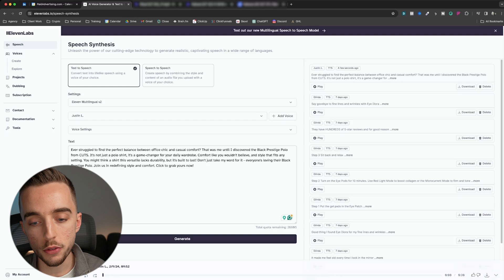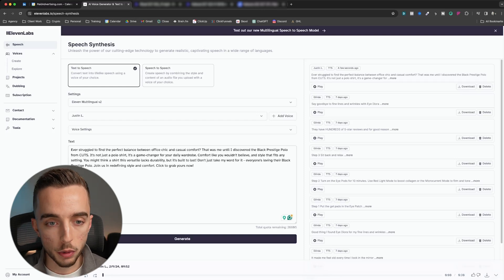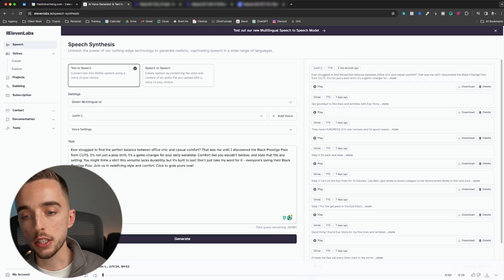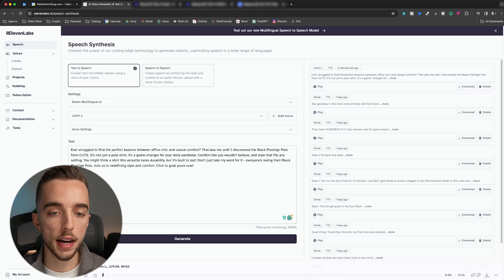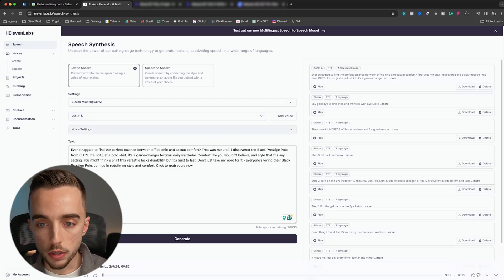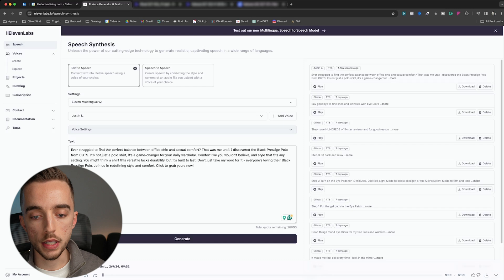As you can see on my screen, I've got ElevenLabs opened up — this is where the magic happens. If you're unfamiliar with their UI, it's quite simple. Under speech, you essentially put in the text you want the AI to say, pick a voice or make a custom voice, and tune the settings of that voice to give you a fully AI-made audio file.